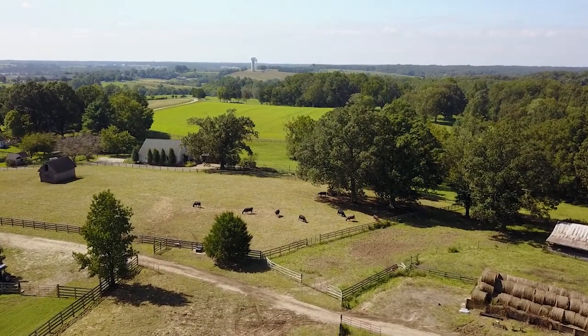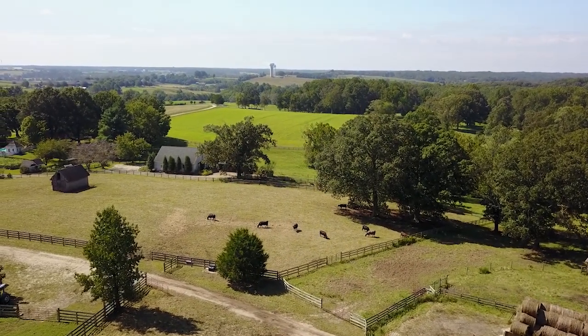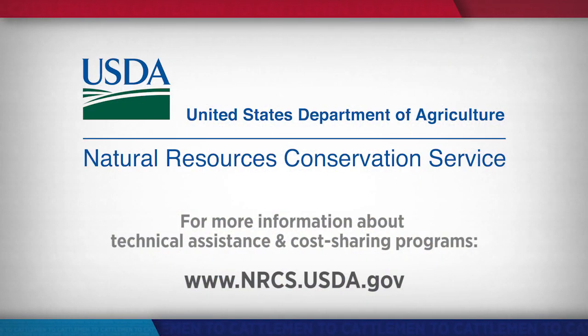Reporting from the Overhome Farm in Goochland County, Virginia, I'm Matt Fleck for NCBA's Cattlemen to Cattlemen. If you have conservation practices you'd like to put in place on your operation, you should start by visiting with your local NRCS office about the technical and financial assistance they provide. Go to their website, nrcs.usda.gov, to find an office near you.